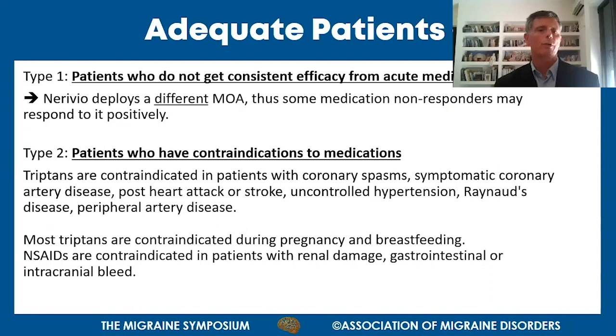Second are patients with contraindications to medications. For example, triptans are contraindicated in patients with coronary spasms, heart failure, blood pressure problems, and most triptans are contraindicated during pregnancy and breastfeeding. NSAIDs are contraindicated in patients with renal damage and gastrointestinal problems. In these cases, a non-pharmacological therapy like Nerivio is preferred.